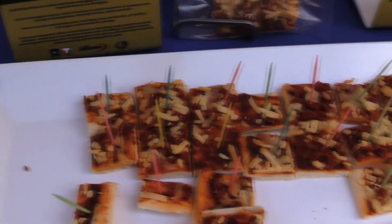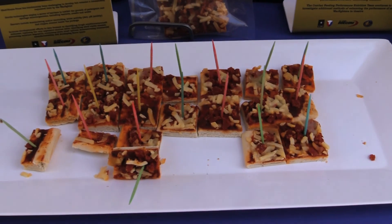Another example we have here is MRE Pizza, which is something that's coming out in the MRE probably in 2017. We just field tested that out at Fort Carson back in August and had really good reviews with the 4th Infantry Division soldiers.